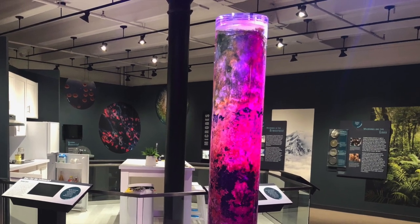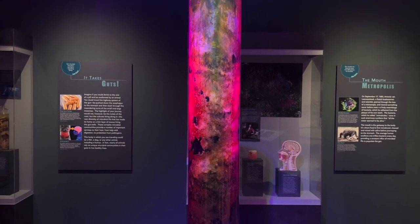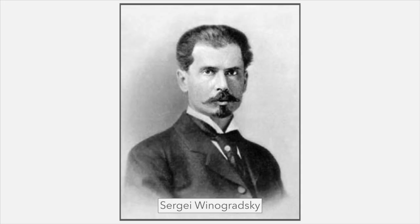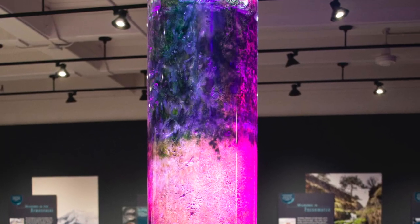This giant Winogradsky column was hand-built by Scott Chmielewski, a microbiologist and former postdoctoral fellow at Harvard Medical School. The original Winogradsky column was invented by Sergei Winogradsky in the 1880s as a device for culturing a large diversity of microbes.